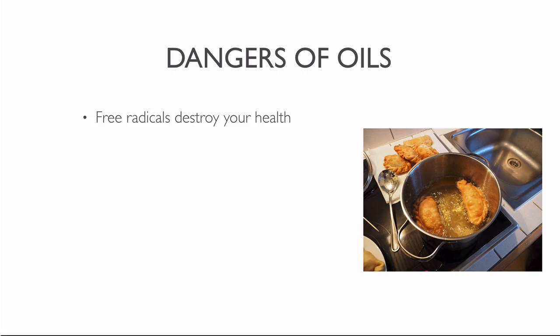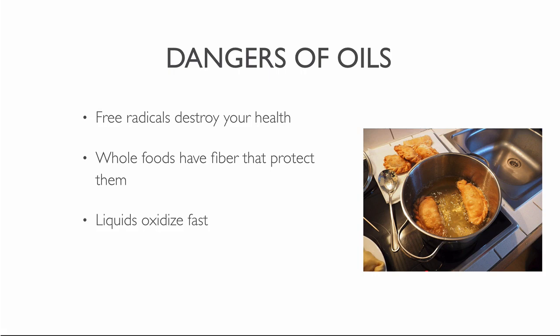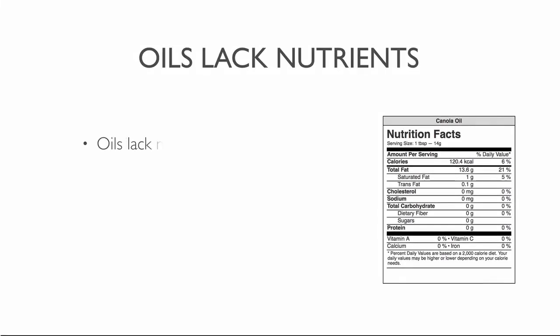Oxidation is a natural process that nature uses to break down food — air reacts with compounds in vegetables or fruits and decomposes them. Whole foods have fiber that protects them from too much oxidation. But when you separate the liquids from plants, you expose the nutrients to oxygen. Vegetable oils contain polyunsaturated fats, which oxidize easily through heat and light. Prolonged exposure to air deteriorates the vital enzymes and nutrients in juices and oils.